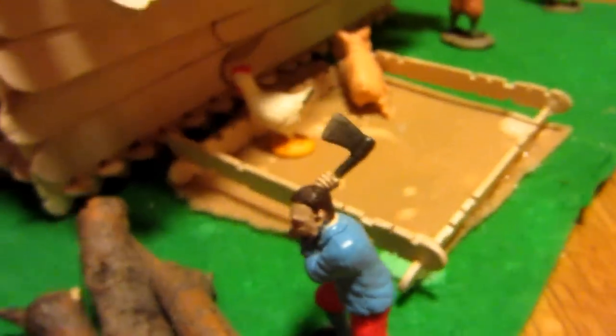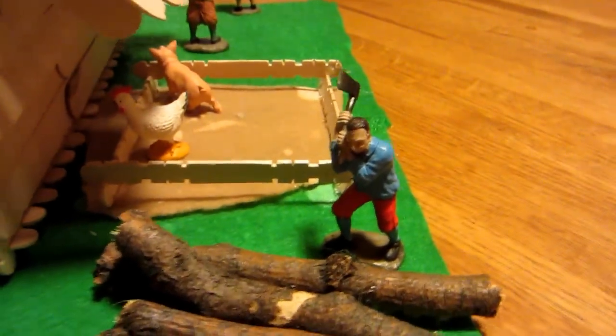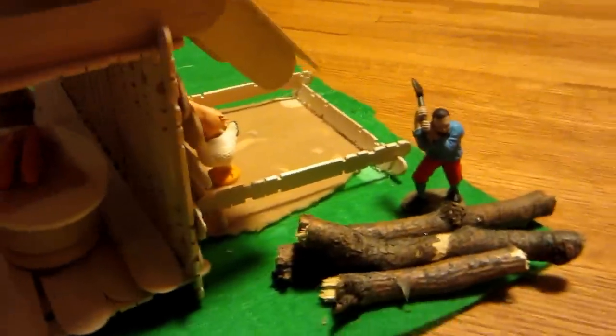This is my colonial house that I made for school. Basically what I did is I made it out of popsicle sticks. As you can see, it's not exactly finished, but it's done for my project.